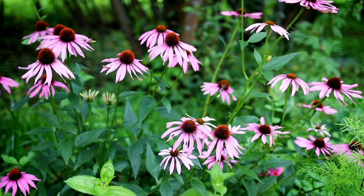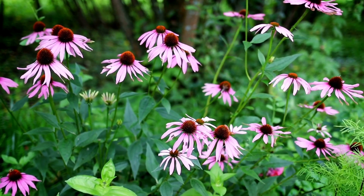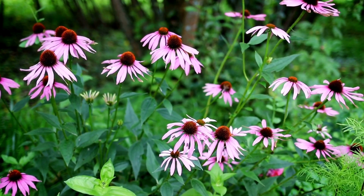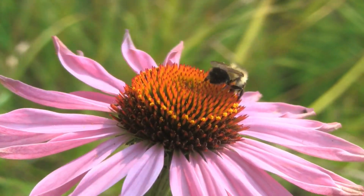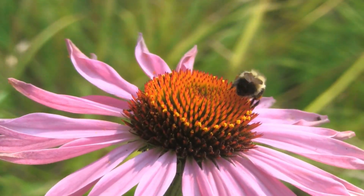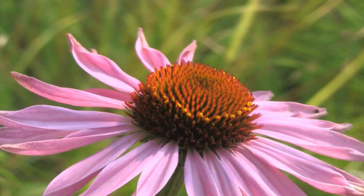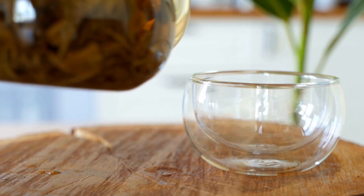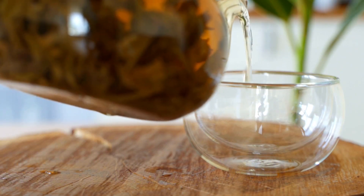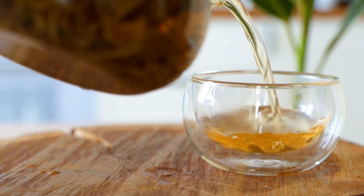Tea No. 5, Echinacea Tea. Echinacea tea is a herbal beverage made from the dried leaves, stems, and flowers of the echinacea plant. It has a slightly bitter and earthy flavor, and is known for its immune-boosting properties. The tea is often consumed to help prevent or treat the common cold and other upper respiratory infections. In addition to its immune-boosting benefits, echinacea has been shown to have anti-inflammatory and antiviral effects, making it a popular natural remedy for a variety of conditions.